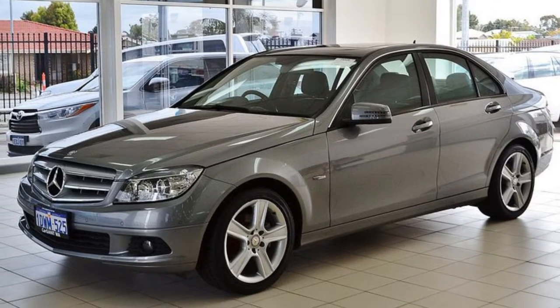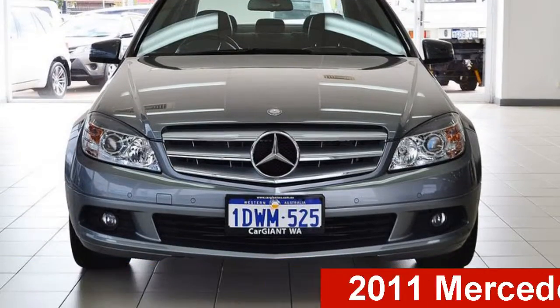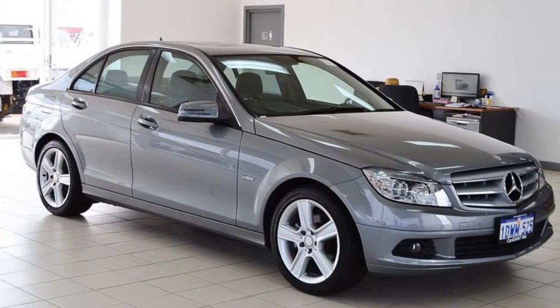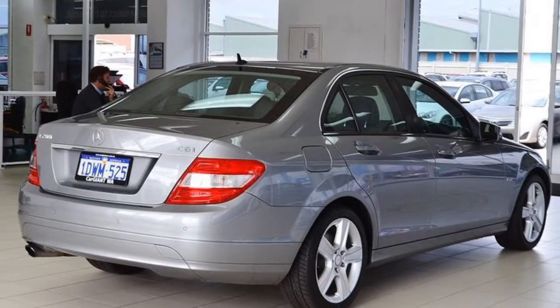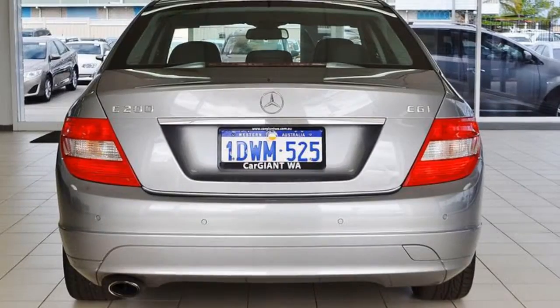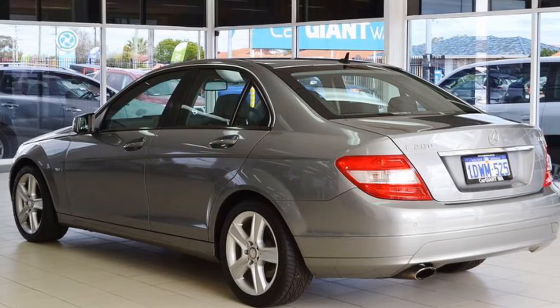Be the envy of your friends in this 2011 Mercedes-Benz C200. This C200 has an efficient 1.8-litre engine and responds smoothly to its 5-speed automatic transmission. The attractive silver exterior is complemented by its stylish interior.